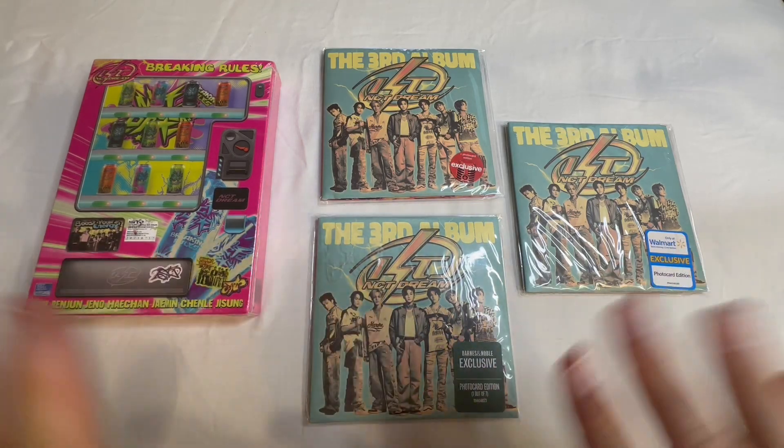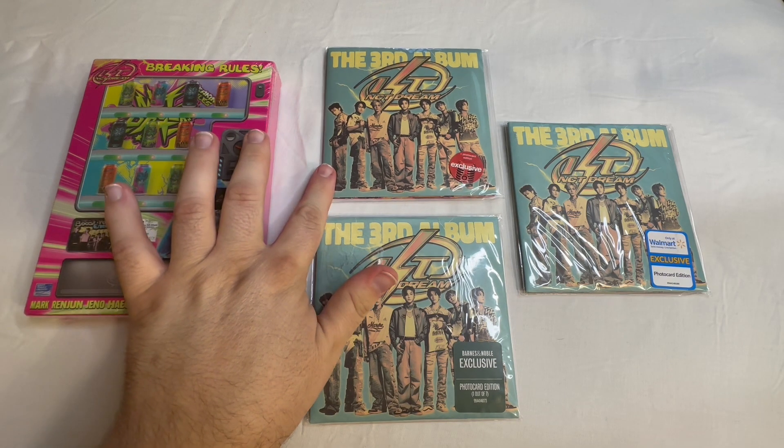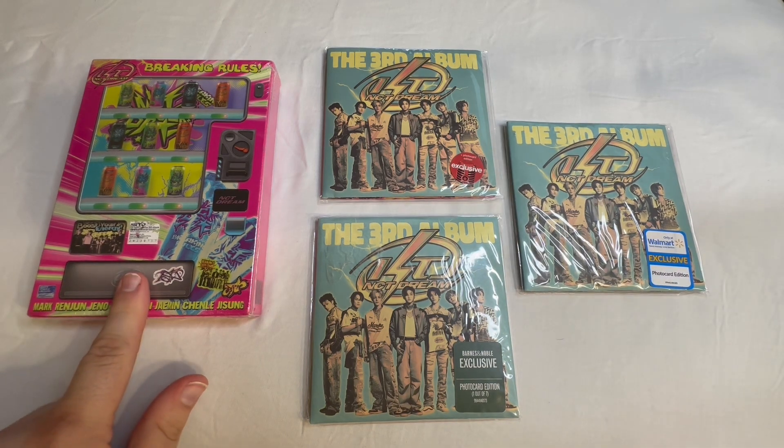Hello, beautiful viewers. This is the K-Popper Unboxer, and I'm here with NCT Dream's ISTJ, the U.S. versions. This is part two of my large video. Today we're going to go over the Target exclusive, the Barnes & Noble exclusive, the Walmart exclusive, and the Amazon exclusive.